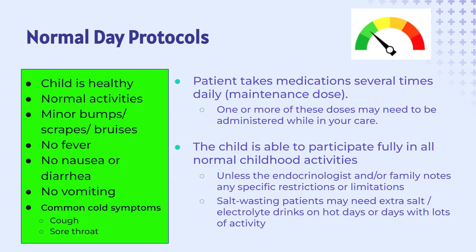If you weren't receiving this training, it is likely you would never notice anything different about the child at all. Most days, the child's standard daily maintenance dose is sufficient to keep the patient healthy and able to participate in all normal childhood activities. A child may need to take one or more of their daily medication doses while under your care. The family will provide the dosage amount and schedule for you to follow.